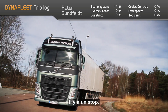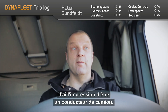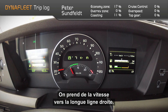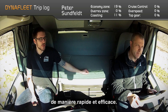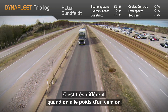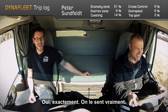Now we have a stop — we're forced to stop here as we're joining the main road again. I feel like a truck driver. Now we're building up speed towards the long straight. We want to get up to a good, comfortable cruising speed in a quick and efficient way. Letting go of the accelerator nice and early — there's a very big difference when you have the weight of a truck pushing you down the road compared to a car.